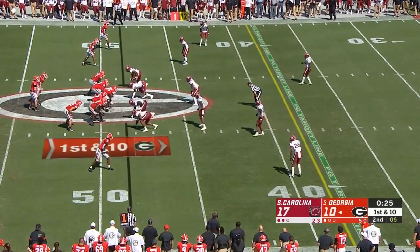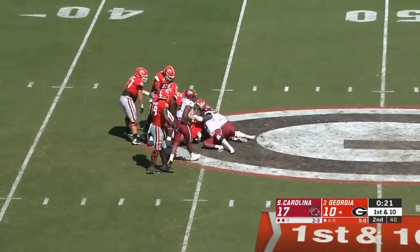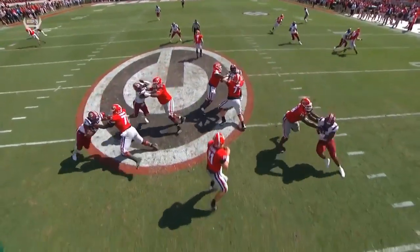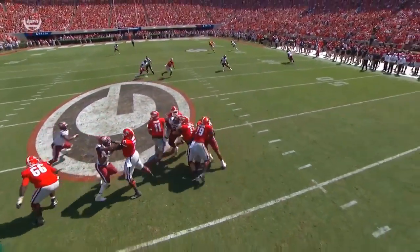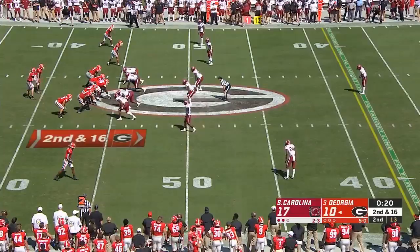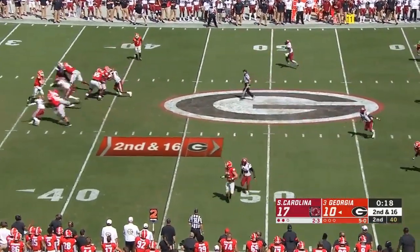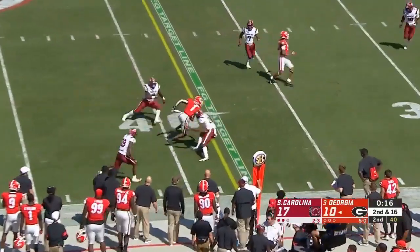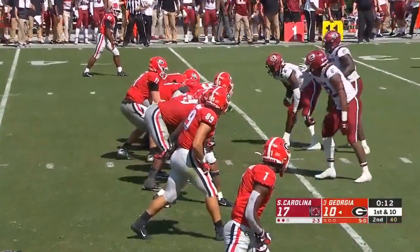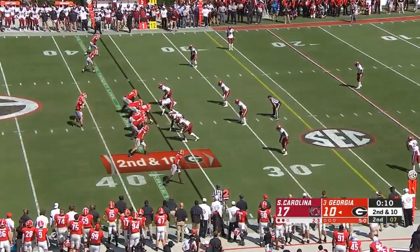One timeout left for Georgia. Four-man rush. Fromm steps up in the pocket, it collapses and down he goes — average sack. Really what's going on is Georgia's trying to hit the home run every play and South Carolina's playing soft, so there's nowhere to throw the football. There's the throw to the sideline — that will stop the clock. There's the spike, now they're out of timeouts.